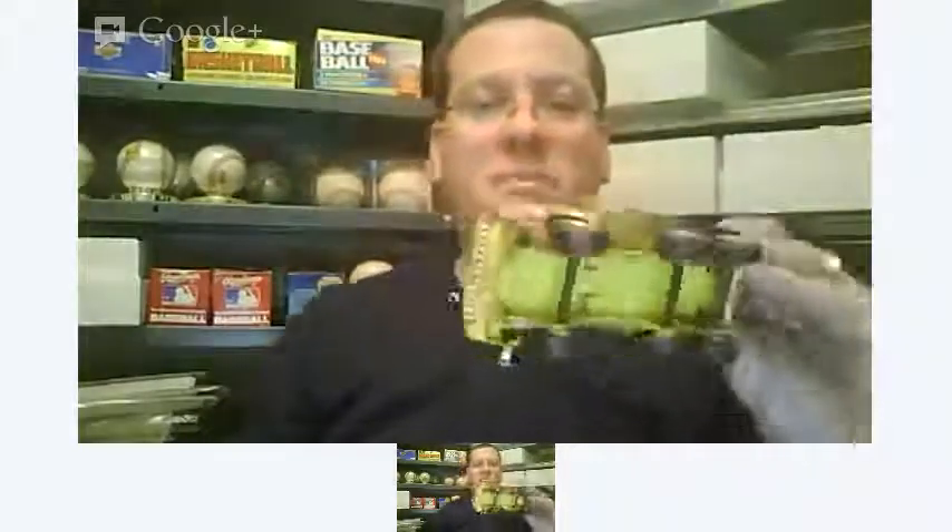I found some Tonka — pretty beat up, but I could still get maybe five to ten dollars out of it. And I found a big jug. It doesn't have any markings, so just a generic jug. A few bucks on those — they actually sell pretty well even though they're no-name.